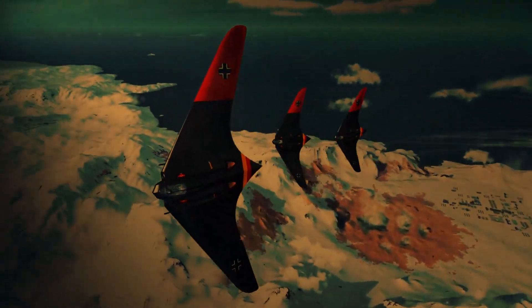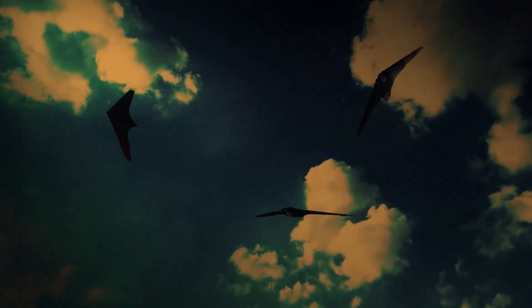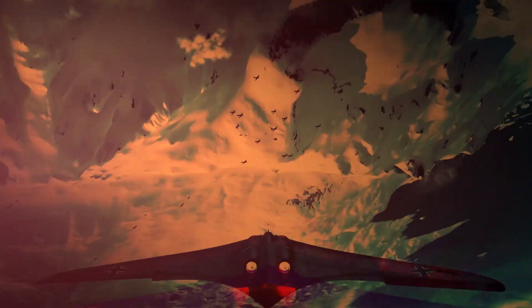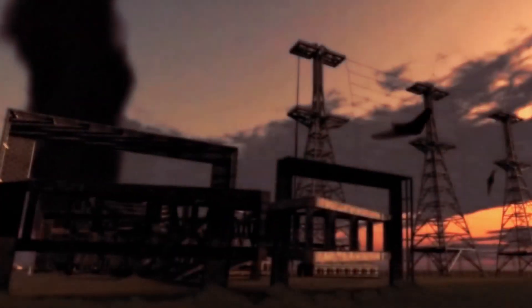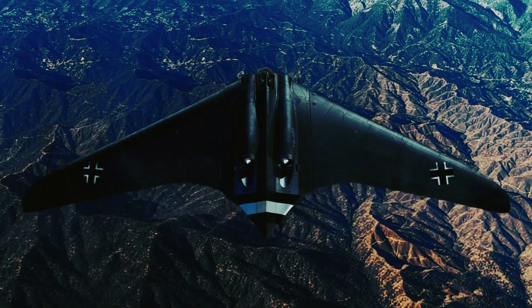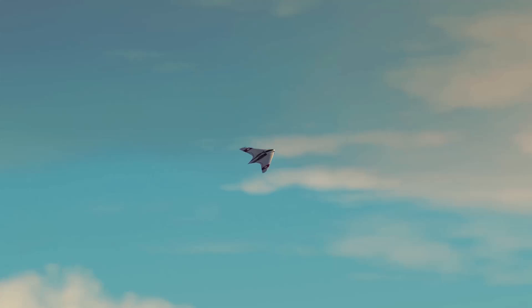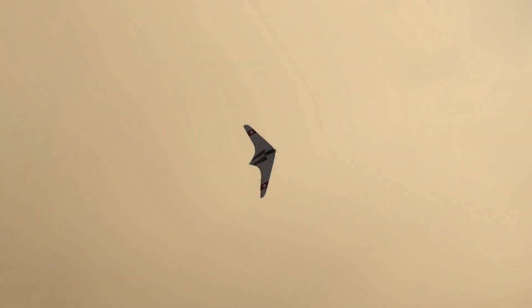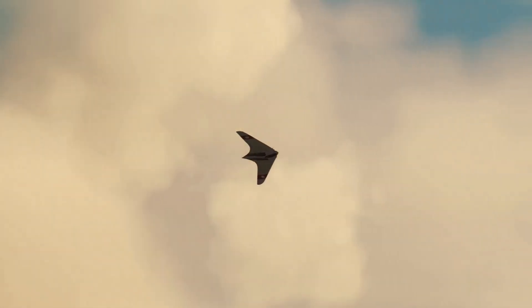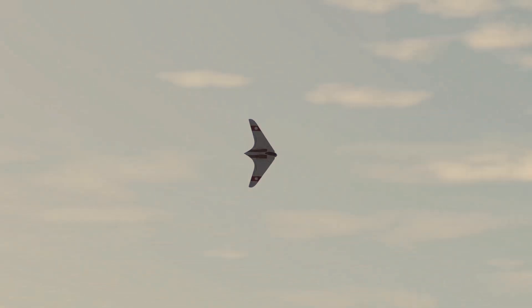Its jet engines gave it a top speed of around 977 kilometers per hour, close to Göring's 1,000 km/h goal, and its range of roughly 1,000 kilometers allowed it to reach deep into enemy territory. The Hortens envisioned squadrons of Horten 229s swooping in like phantoms, disrupting Allied operations and giving Germany a fighting chance. But the Horten 229 was more than a weapon — it was a symbol of the Hortens' belief in innovation. If the war had lasted longer, it might have carried advanced weapons like air-to-air missiles or heavier bombs, becoming a multi-role fighter-bomber. But time ran out, and the Horten 229 remained a prototype, its potential untested in combat.